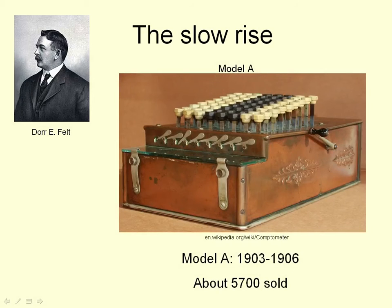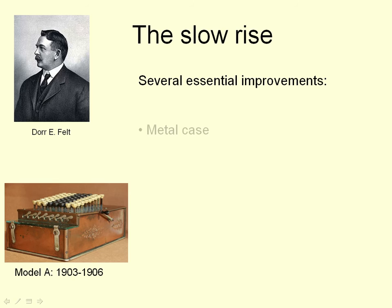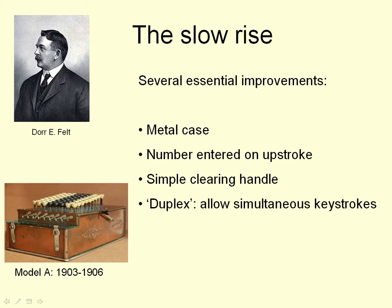It started to go a little better when he redesigned the machine. This is the Model A, and it had several improvements over the wooden version, apart from the metal case and various other things. The main improvement was that you could press more than one button at the same time — you could press one button in each column to enter all the digits of a number at the same time.